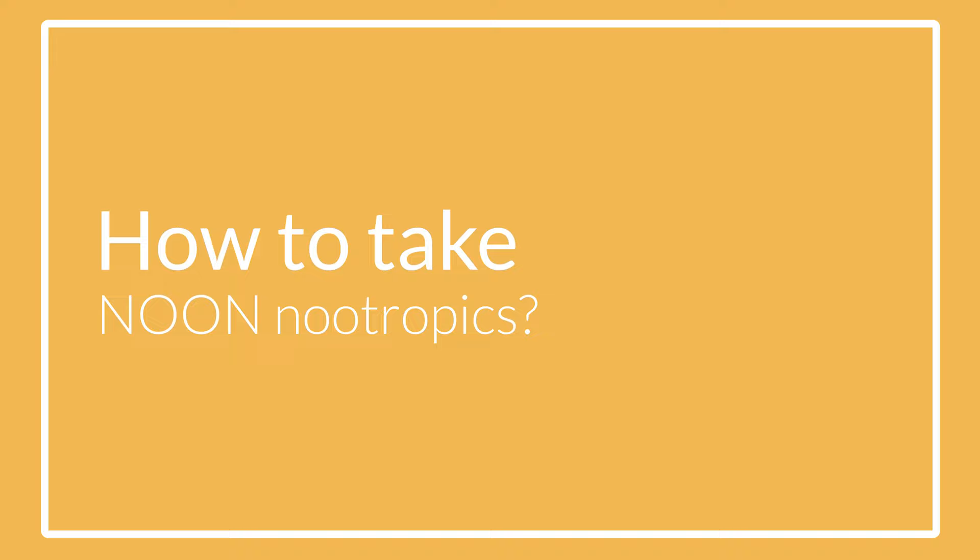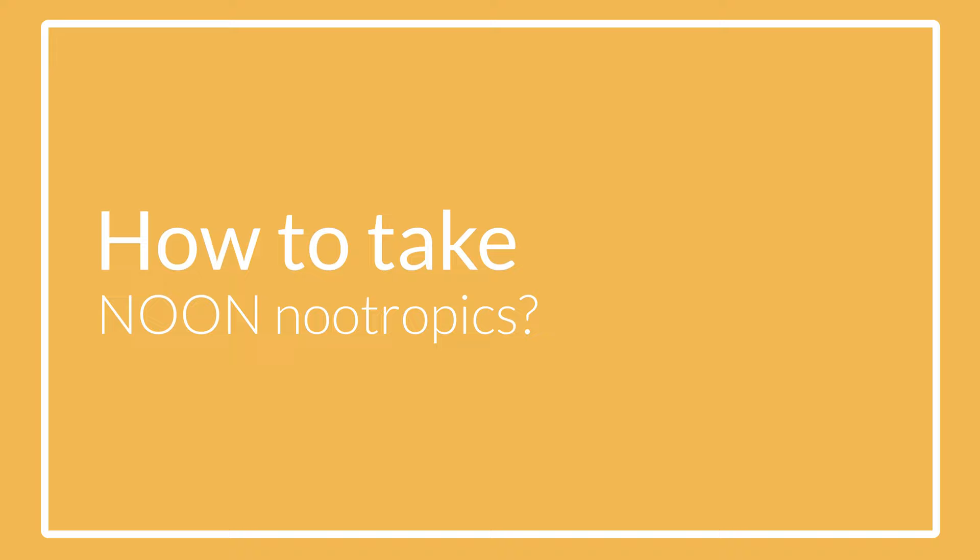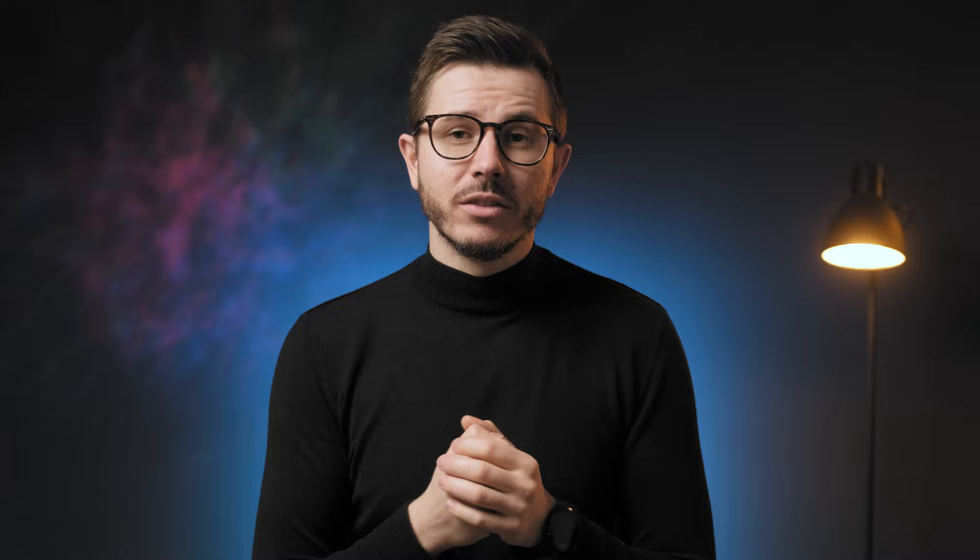How should you take these nootropics? You want to start off with 0.5 milliliters of oil and build up from there if more is required. You can enjoy this oil in water or tea as it is water soluble, or even take it as a drop on the tongue when you're in a rush. The pleasant flavors make it not too unbearable to take. I usually took about one milliliter, which I put directly into water — it tastes quite good and is much more convenient than capsules.